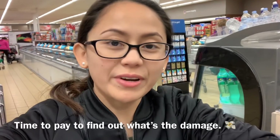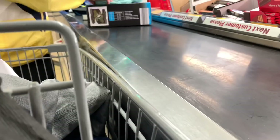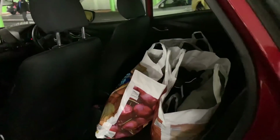Time to pay and find out what's the damage. Wow, the damage — let's see how much we spent when we get home. So these are the items we got from Aldi today.